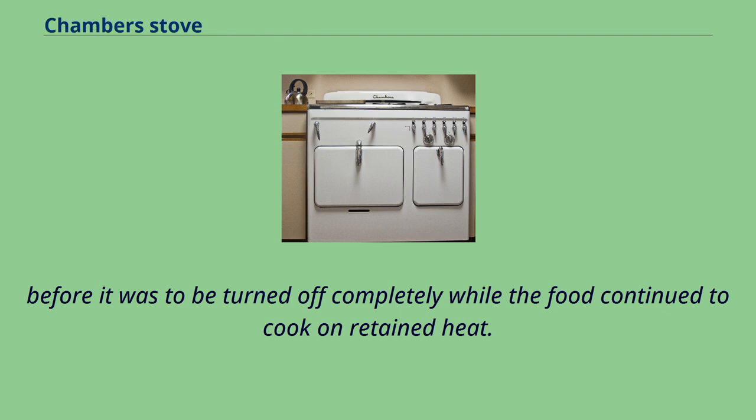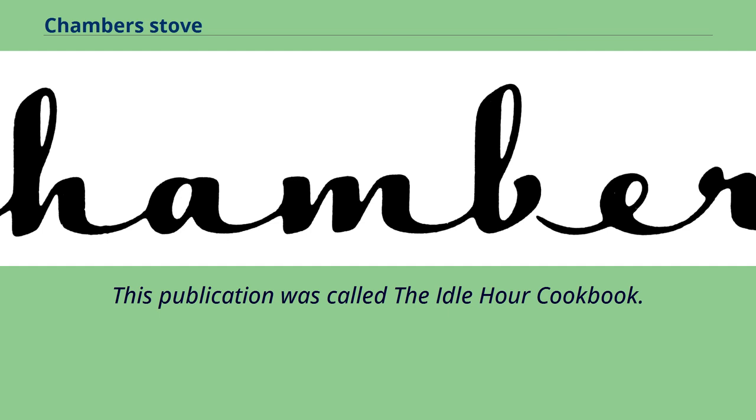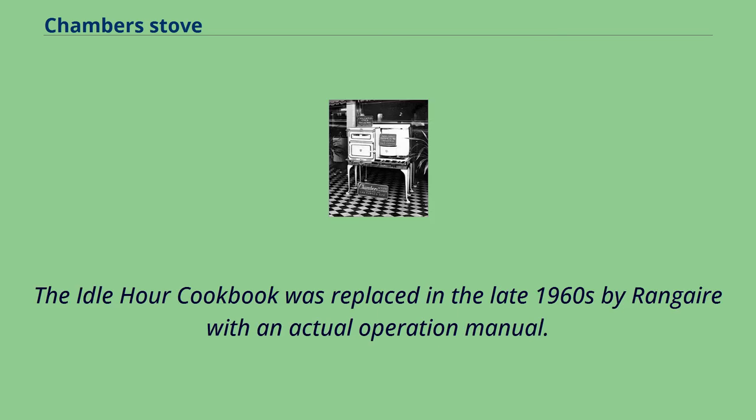By 1927, Chambers published a cookbook for the homemaker to not only help her learn how to care for and operate the appliance, but also to assist her in menu planning, proper table setting, etc. This publication was called The Idle Hour Cookbook. The Idle Hour Cookbook was replaced in the late 1960s by Ranguer with an actual operation manual.